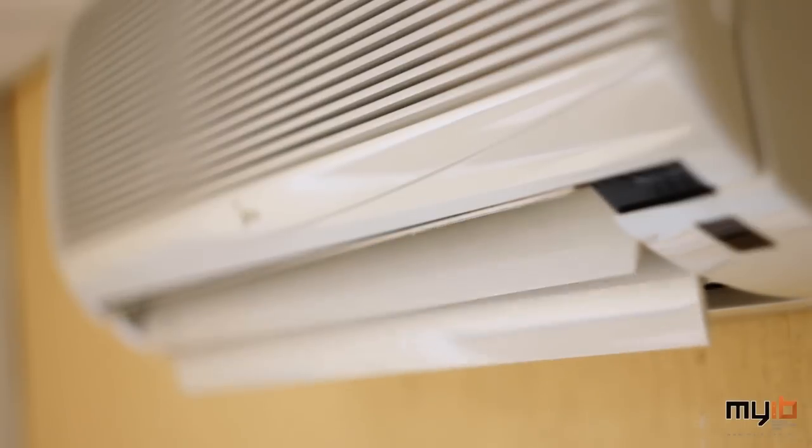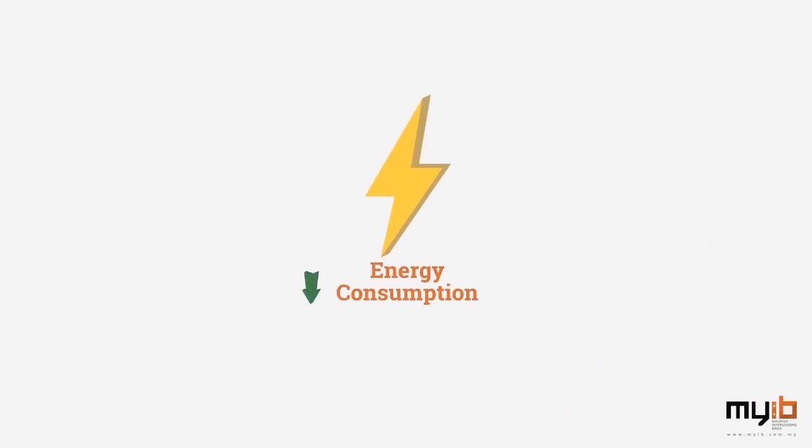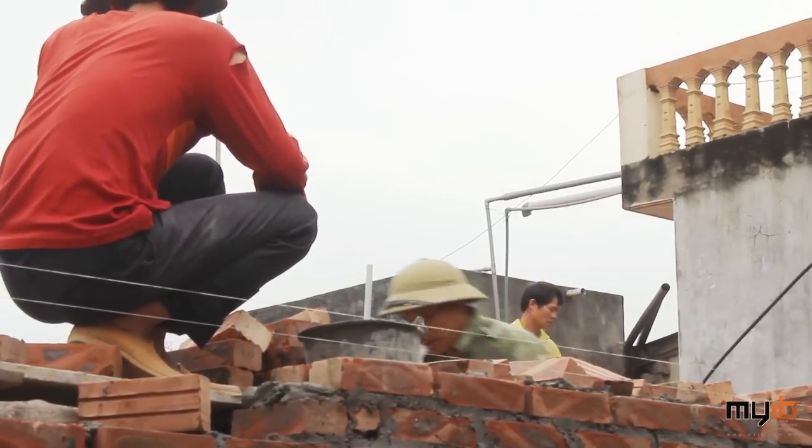There's no need to switch on the air conditioner, or you might not even need to install one, resulting in less energy consumption and, of course, more cost savings.